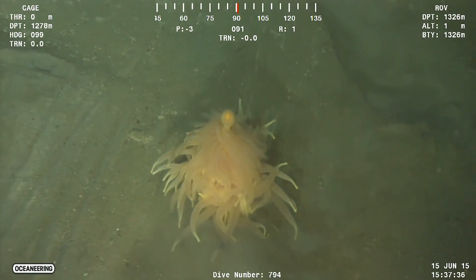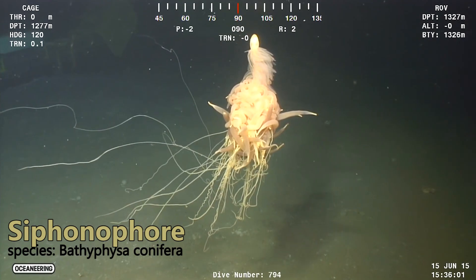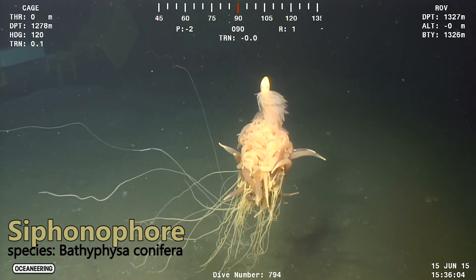What you're looking at is an animal consisting of mostly gelatinous material. In fact, it's a kind of colonial organism known as a siphonophore.